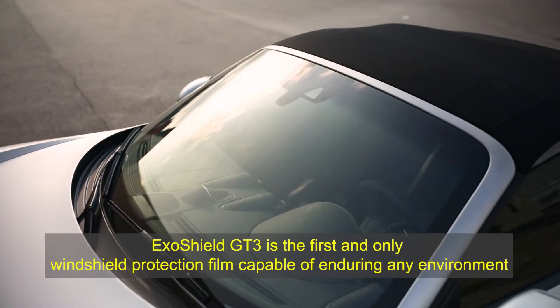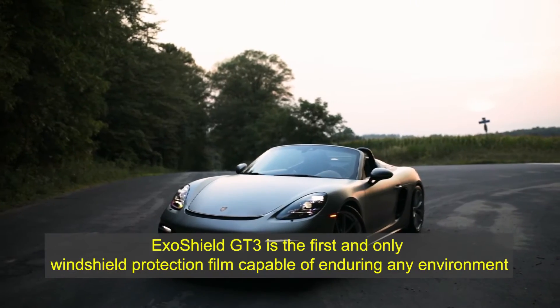Exoshield GT3 is the first and only windshield protection film capable of enduring any environment.